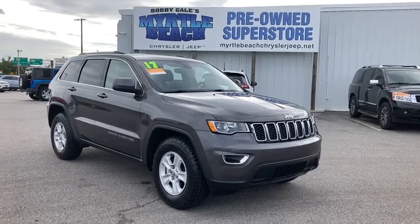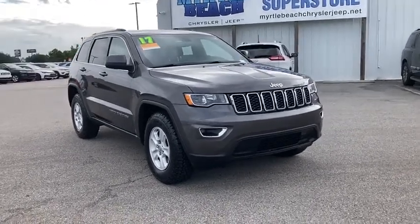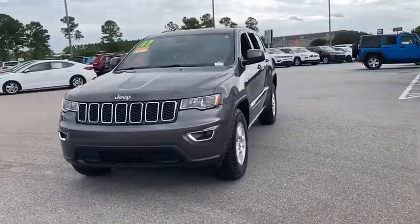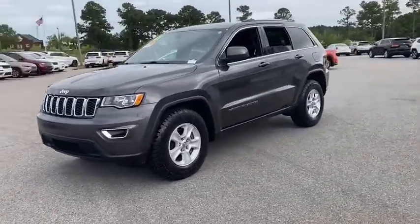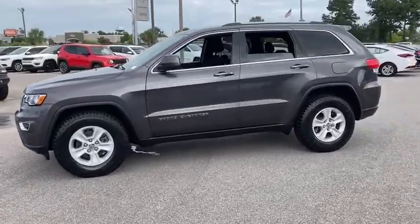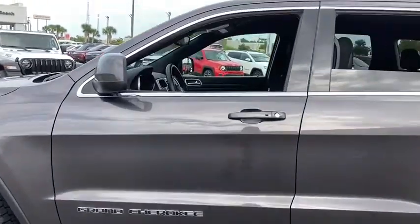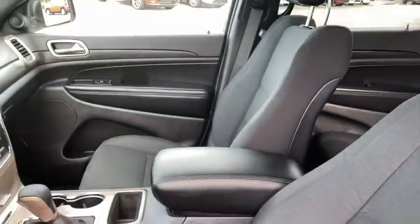Looking for the right vehicle? Check out the 2017 Jeep Grand Cherokee. The Jeep Grand Cherokee offers superior off-road capabilities comparable to that of the upscale Land Rover LR3. This makes the Grand Cherokee a fine choice for families who venture off-road or vacation in the mountains or other remote areas.